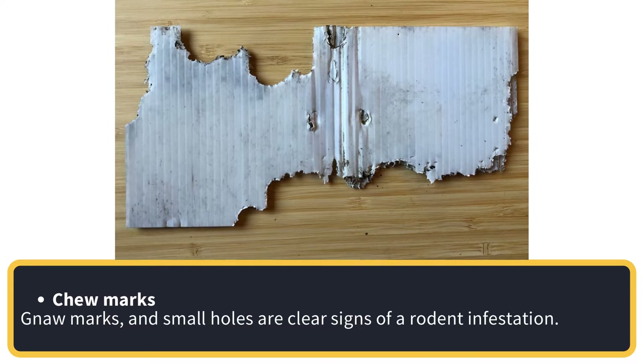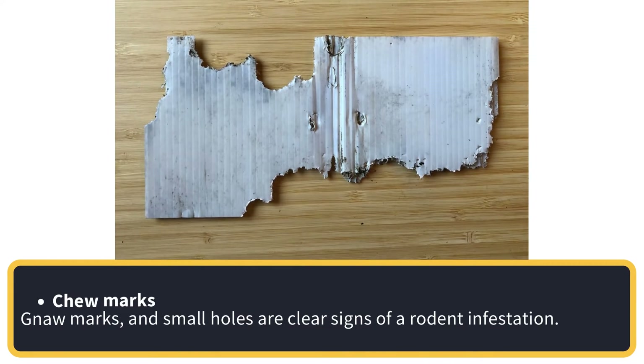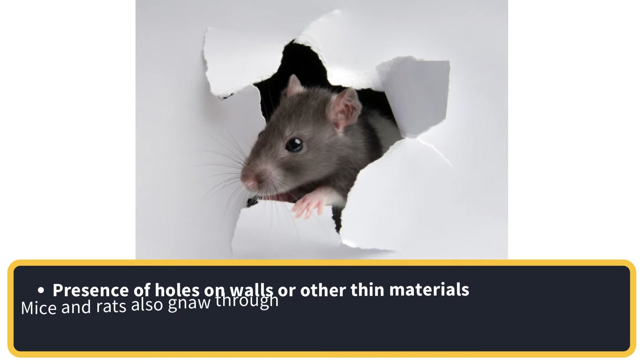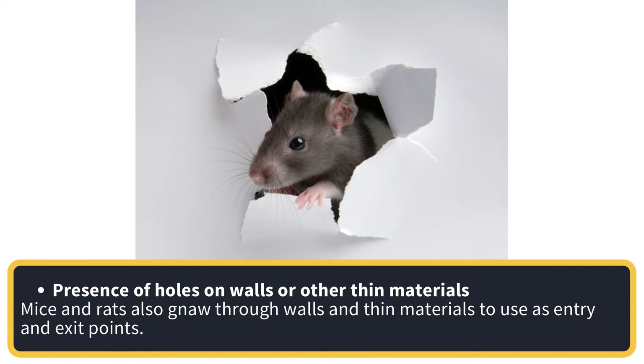Chew marks. Gnaw marks and small holes are clear signs of a rodent infestation. Presence of holes on walls or other thin materials — mice and rats also gnaw through walls and thin materials to use as entry and exit points.